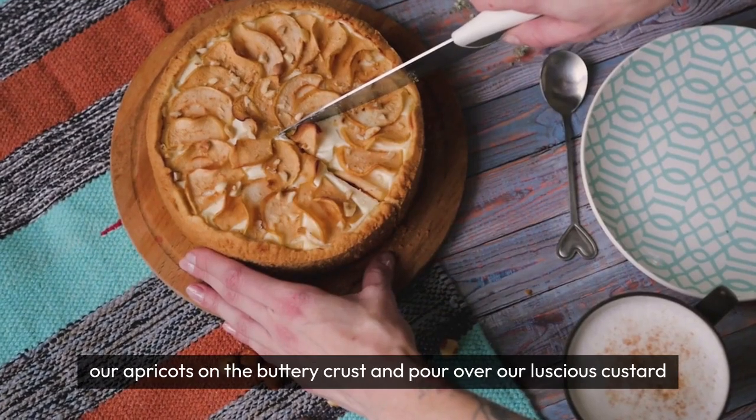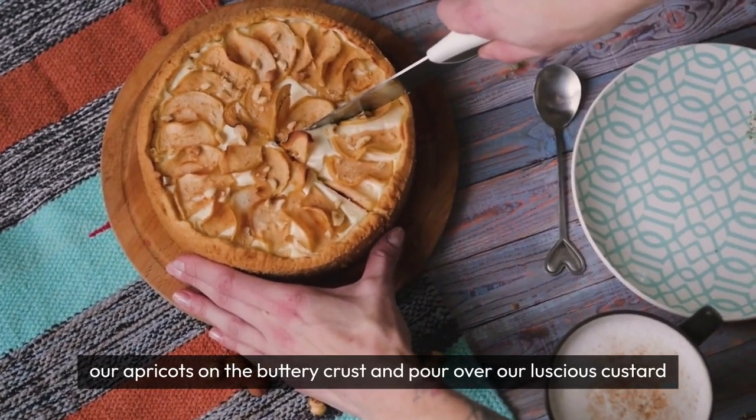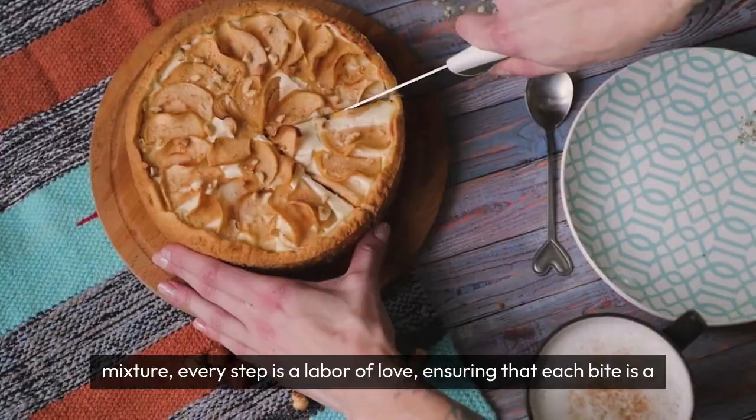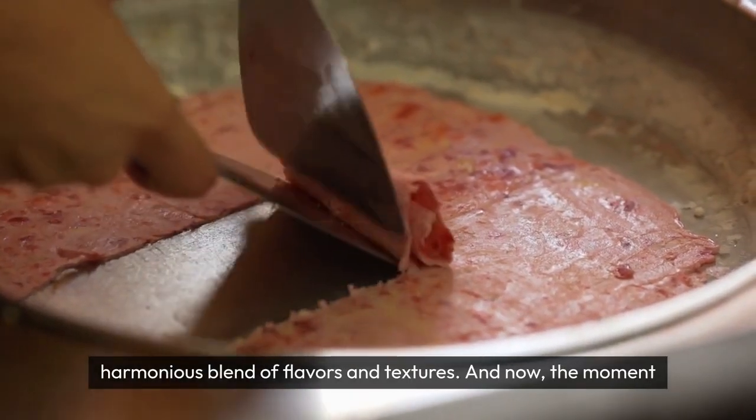As we layer our apricots on the buttery crust and pour over our luscious custard mixture, every step is a labour of love, ensuring that each bite is a harmonious blend of flavours and textures.